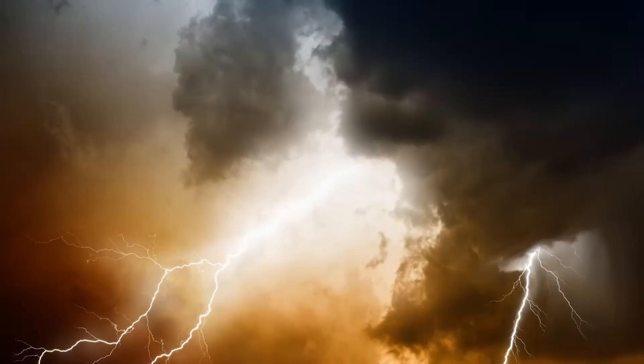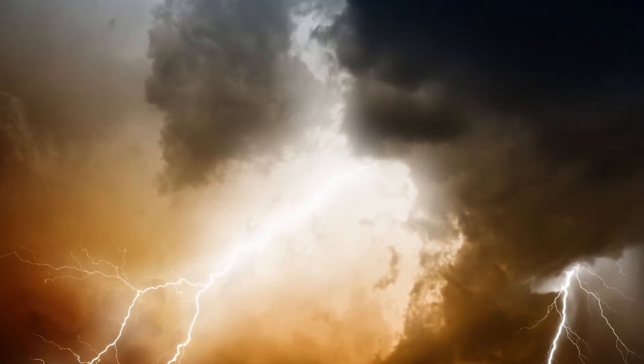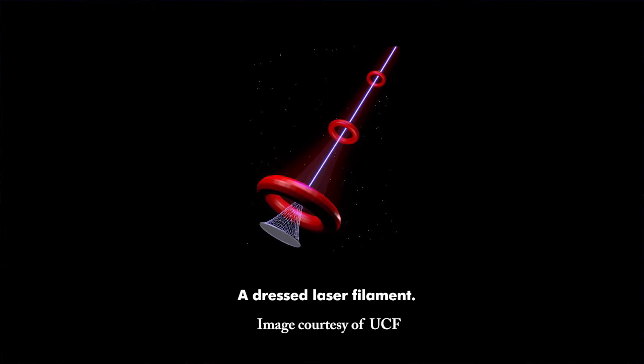It might soon be possible to use lasers to control the weather. A team from the University of Central Florida College of Optics and Photonics and the University of Arizona is developing a technique to trigger rain and lightning in clouds with a high-energy laser beam filament. Water condensation and lightning activity in clouds are linked to large amounts of static-charged particles. Stimulating those particles by pointing a laser at a cloud could allow scientists to activate rain showers and potentially even lightning. The researchers discovered that surrounding a laser beam with a second beam creates an energy reservoir that can sustain the central beam over long distances. This second dress beam helps prevent the dissipation of the primary, higher intensity beam.